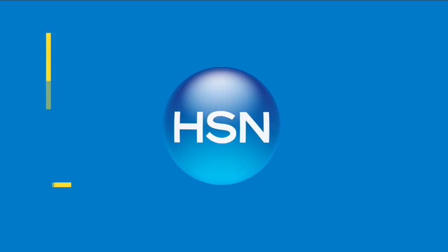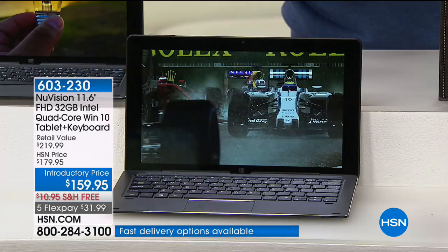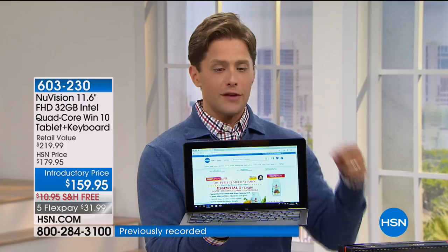This is the largest screen tablet we offer here at HSN, and this is the model that has Windows 10 built into it. So you get the fun, the battery life, the touchscreen capacity, the dual cameras — everything you love about a tablet — plus what you need and will rely on from a laptop computer.